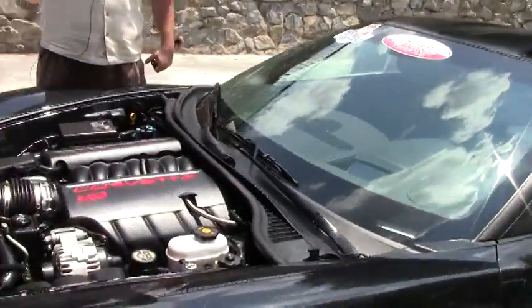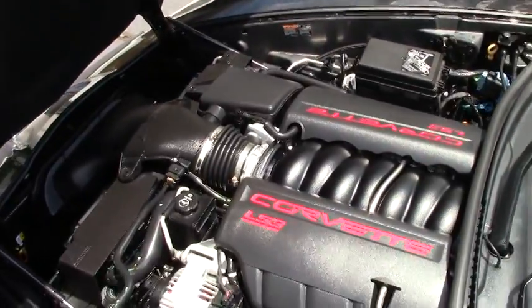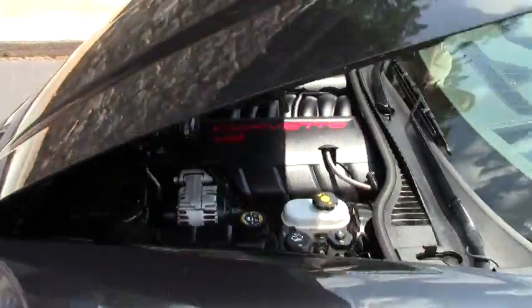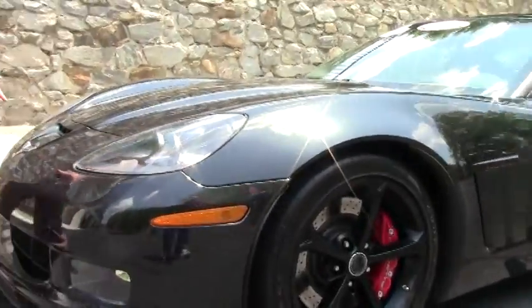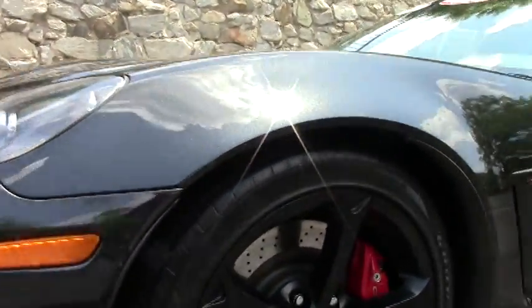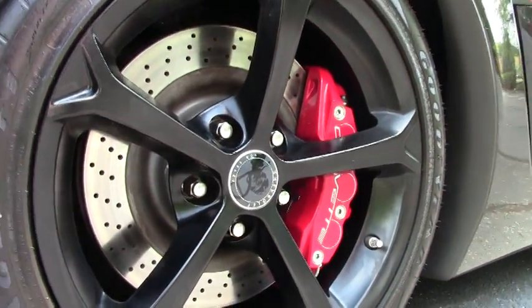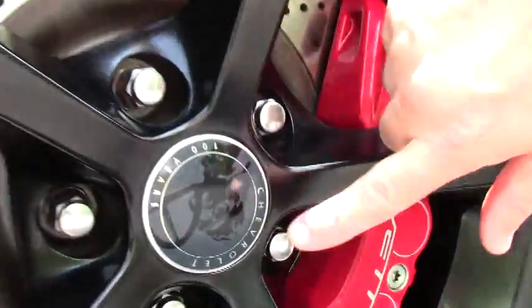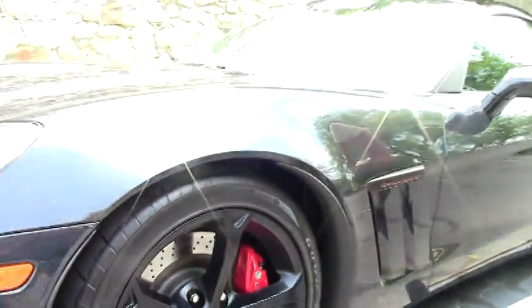The 6-speed has the dry sump oil system. It is a completely stock LS3, so your 430-436 horsepower because this is a dual mode exhaust car. The badging will say 100th Anniversary, and there are a couple other spots as well. Those beautiful matte black wheels, and as you can see the Chevrolet 100th Anniversary logo there.